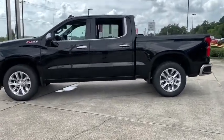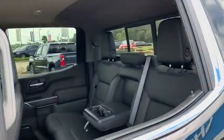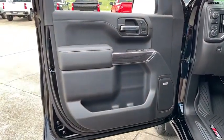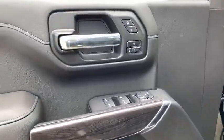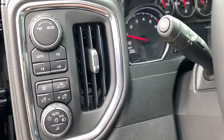Here are some of this vehicle's great options: steering wheel audio controls, traction control, power sunroof, power tailgate, power passenger seat, remote engine start, dual airbags, leather-wrapped steering wheel, alloy wheel, chrome mirror caps, power steering, floor mats, four-wheel disc brakes.